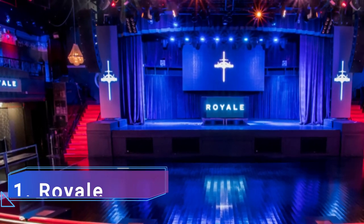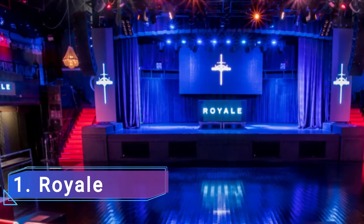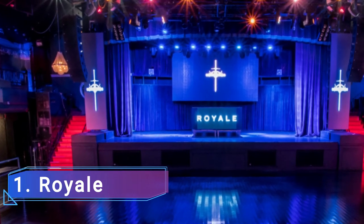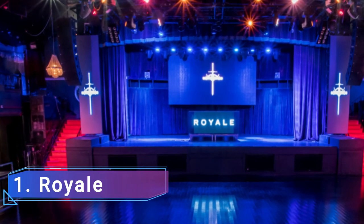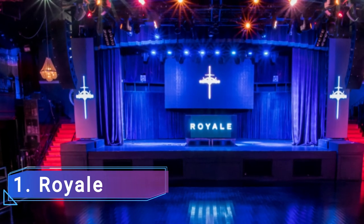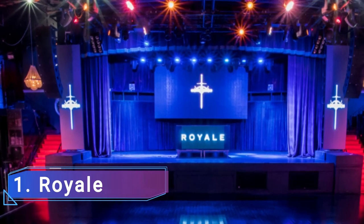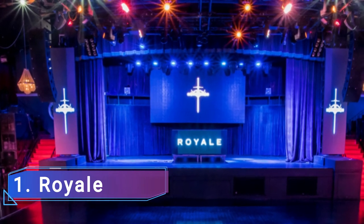1. Royale. This club in the theatrical area, formerly known as the fabled Roxy, has witnessed and hosted many of Boston's nighttime events. Royale continues to present top national music performers on various evenings so that guests may dance the night away.